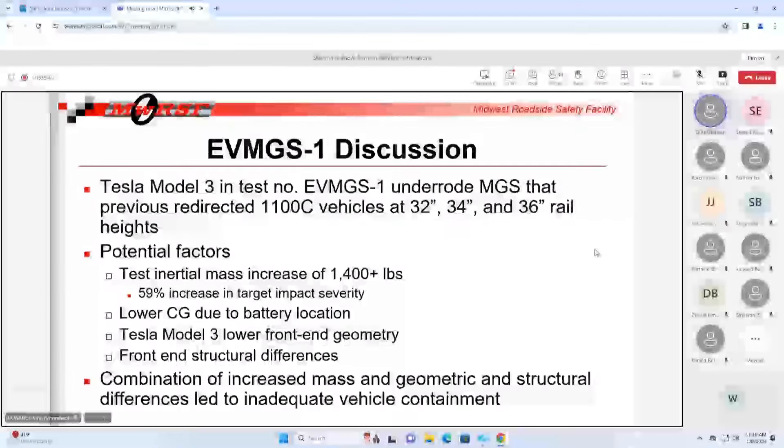To wrap up the first test - we had an underriding penetration in the Tesla Model 3 test in the MGS, with a barrier system that had already redirected 1100C vehicles at higher heights. The potential factors: increased inertial mass of 1,400 pounds plays in - that's not going to help with containment - but we have contained heavy vehicles before. The lower CG changes the loading of the rail. The lower front end geometry and structural differences appear to be playing a bigger part than we originally anticipated - that's been the most interesting aspect. It's probably a combination of all those factors, and there's a lot of research that needs to be done.